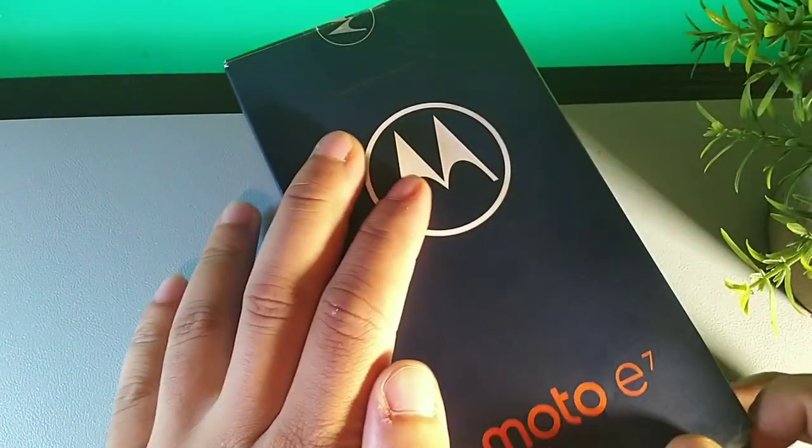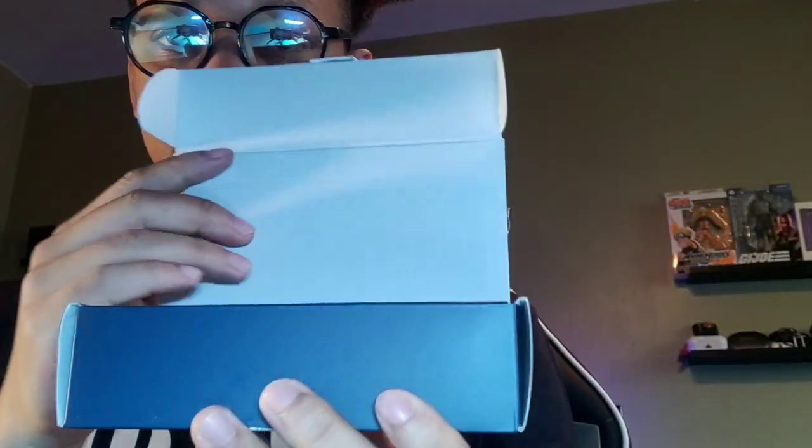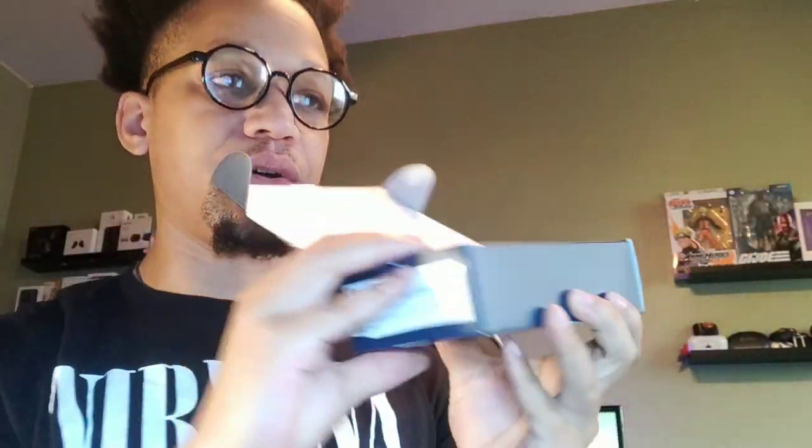Let's see what comes in the box for the very first time. I'll go ahead and open it up, make sure I cut all the seals, slide this out, and pull it up from the front — and there it is, you're automatically greeted with the phone right up top.